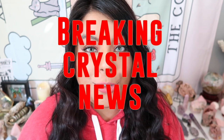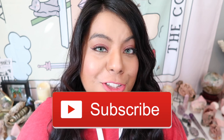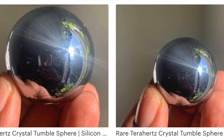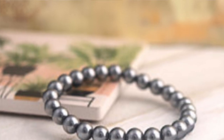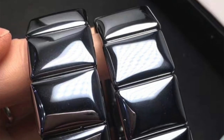Hey witches, we are back with another breaking crystal news video. Make sure to subscribe and turn on post notifications so you don't miss any breaking crystal news. On today's episode we'll be discussing terahertz. Let me know in the comment section down below if you have heard of or seen terahertz popping up in the market. I've seen terahertz coming up in the supplier market, so that's why I wanted to bring you this breaking news story.